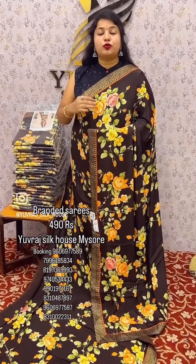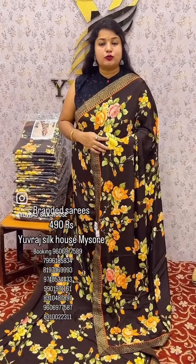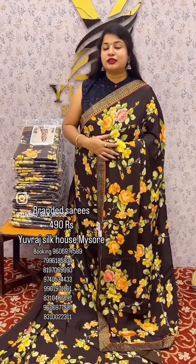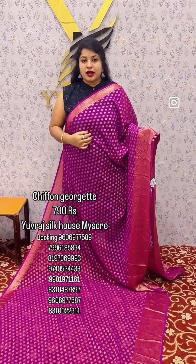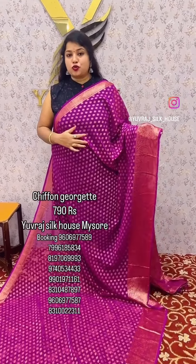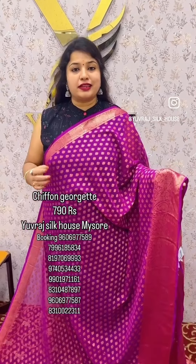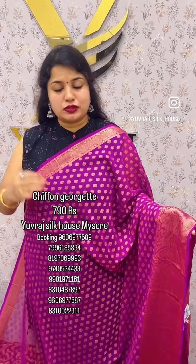This is a comfortable sari. It is very nice. It is a limited stock new arrival and Christmas offer. Thank you, my friends. I am showing you the gorgeous chiffon saree.